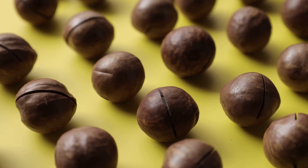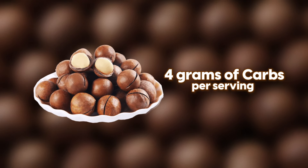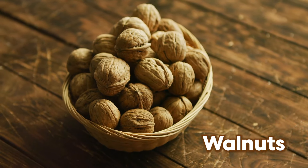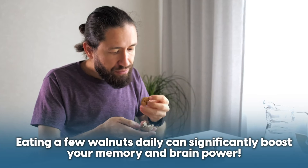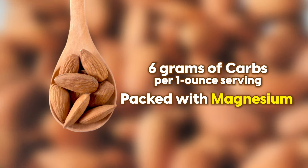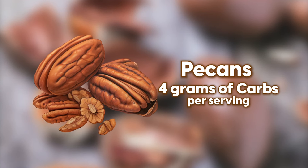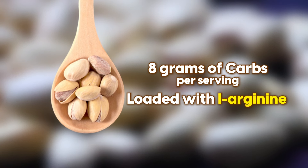If you want the absolute lowest-carb option, say hello to macadamia nuts. These creamy, buttery nuts have just 4 grams of carbs per serving — less than half of cashews — plus they're ultra-low in omega-6. Walnuts are another fantastic choice with just 4 grams of carbohydrates per serving, and research shows that eating a few walnuts daily can significantly boost your memory and brain power. Almonds come in at 6 grams of carbs per 1-ounce serving and are packed with magnesium, a mineral crucial for over 300 processes in your body. Pecans also have just 4 grams of carbs per serving. Pistachios have 8 grams of carbs per serving but are loaded with arginine, powerful for keeping blood pressure in check.